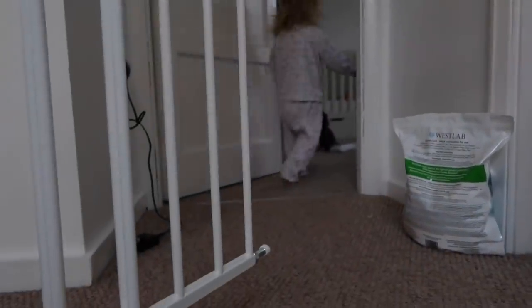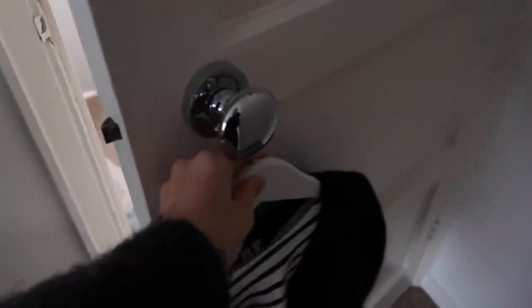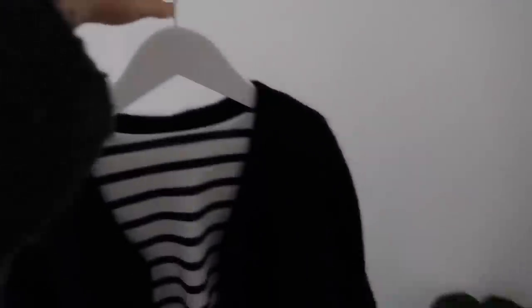I need to find a home for these Epsom salts — there's nowhere for them in our bathroom. I'm going to pop Delilah in this little outfit we got the other day. This sounds really lame, but I've been waiting to put her in it because I've been wanting to take a photo for Instagram. It would make a really cute photo hung up here, but we don't have a hanger yet.